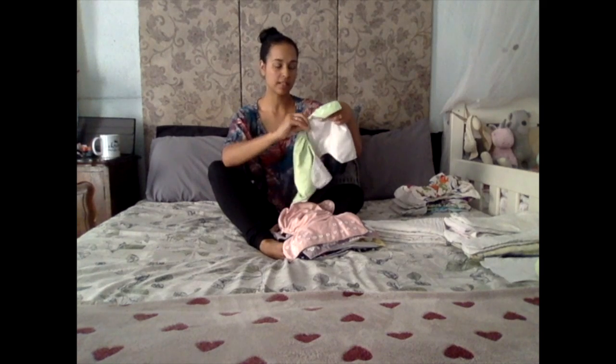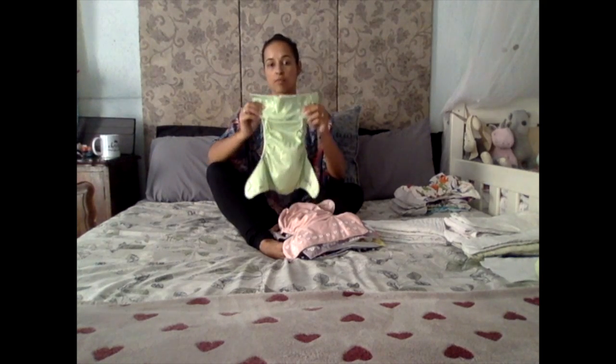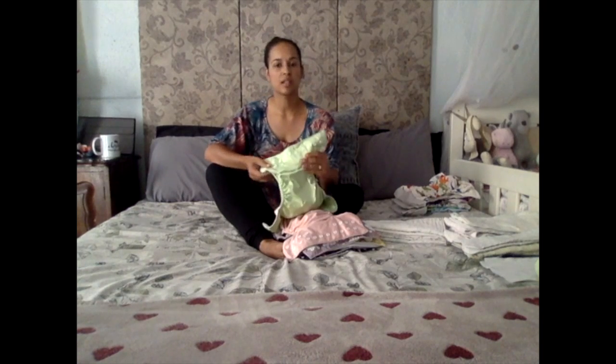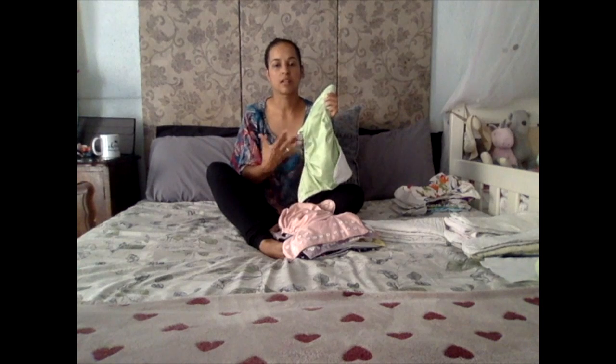These are one-size-fits-most, OSFM, and it's called that because it fits most sizes from about five or six kilograms right up until potty training. I've found that I use just the smaller setting because in the beginning my babies are small and chubby, and then later they get taller but lose that baby fat and go a bit skinny. Sometimes I go one down if they're going through a heavy wetting stage.